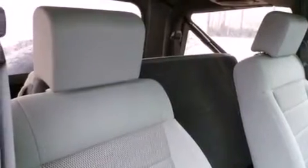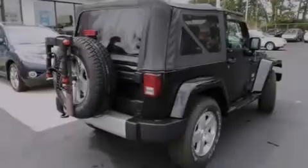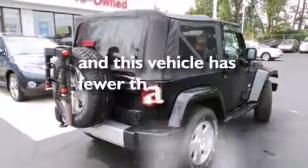A leather-wrapped steering wheel, a passenger-side airbag, air conditioning, a pass-through rear seat, running boards, and this vehicle has less than 64,000 miles.